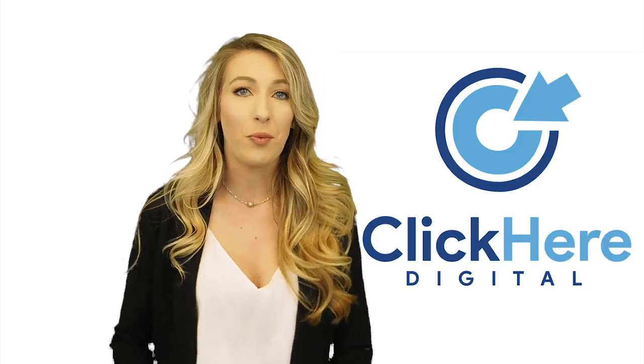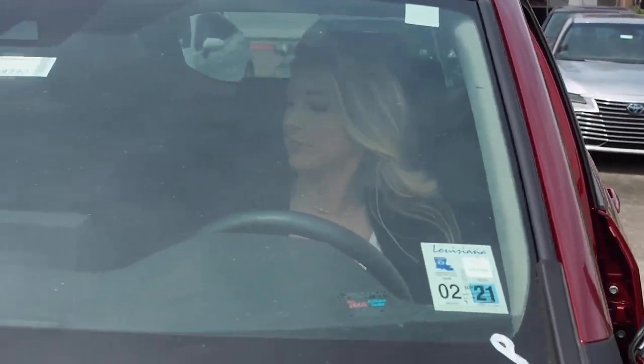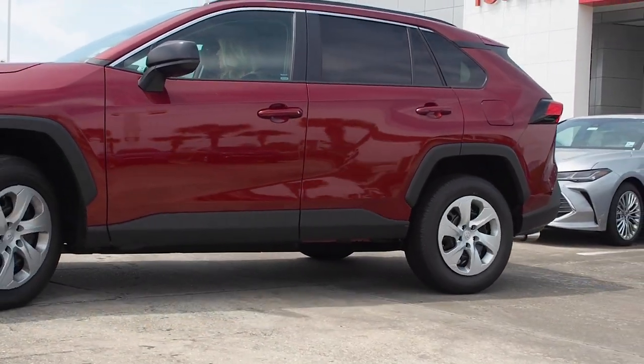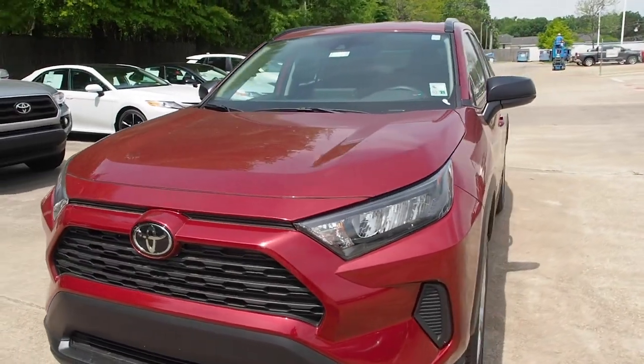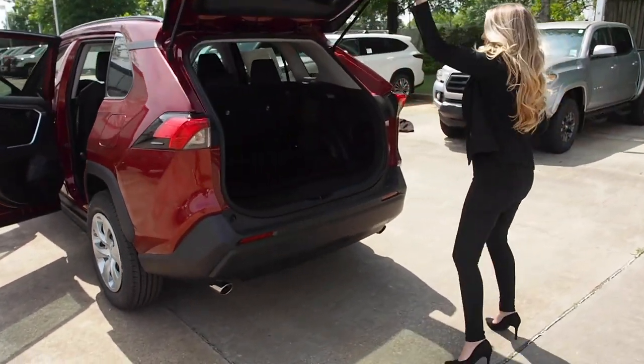After you've confirmed the appointment with the customer, it's time to set the stage. During your live virtual appointment, you will be showing both the interior and the exterior of the vehicle. Here are some tips to get the perfect shot. First, we must set up the exterior by parking the vehicle in an area that is well lit, away from loud noises, and spacious enough to open all doors to show off the vehicle.